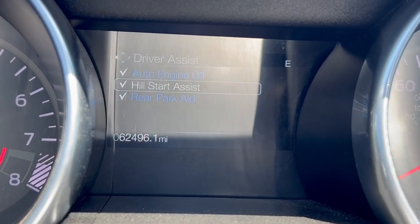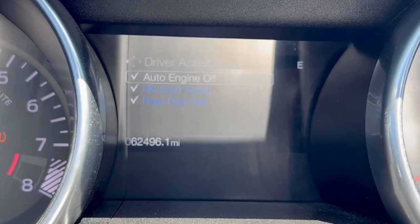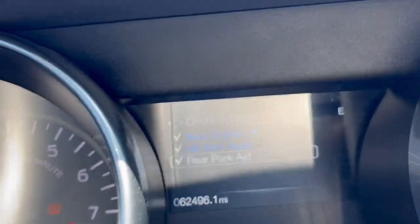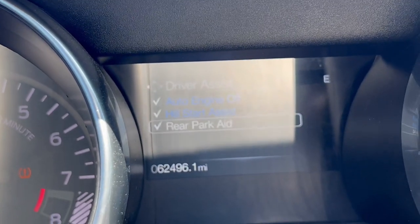We go down to driver assist — it pretty much turns on and off the engine whenever you have a stoplight. You also got your hill start assist and you also got your rear parking aids. It can let out a little beep if you're about to hit something, so you can always know what's going on.